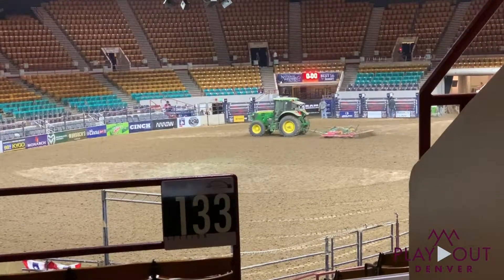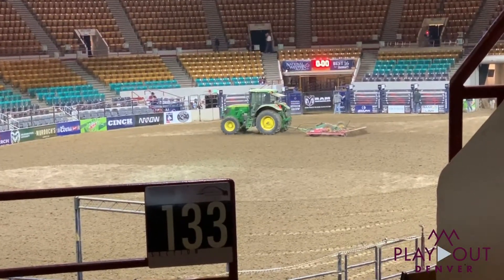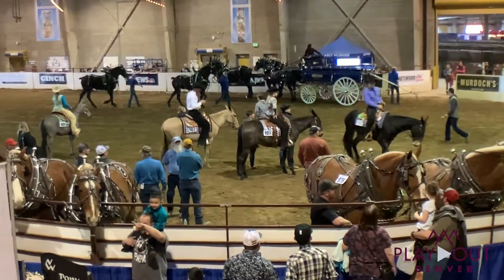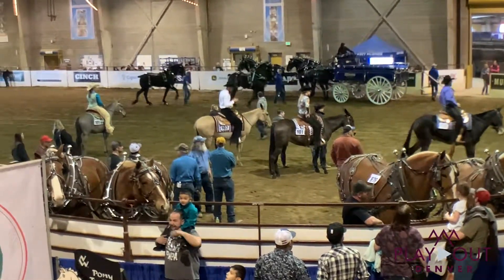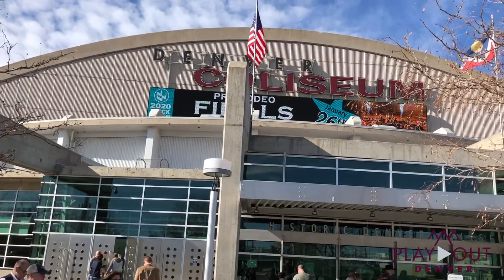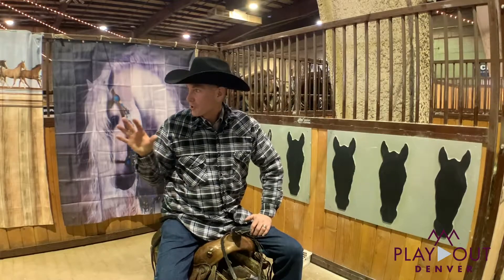Howdy! We're back here in the equestrian arena. We've got a lot of the carriage horses — there's so much stuff here, it's amazing. One of the things that's a must-see is the rodeo. We're not in the rodeo itself, it's going on right now, but I wanted to show you back here.